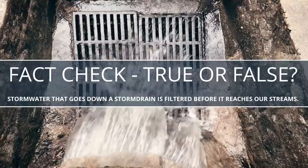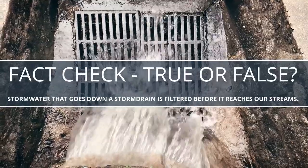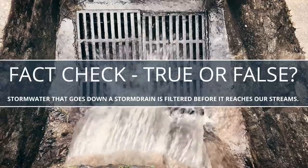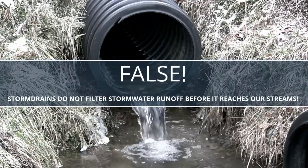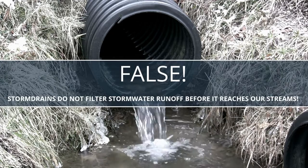True or false: stormwater that goes down a storm drain is filtered before it reaches our streams. False — storm drains do not filter stormwater runoff before it reaches our streams.